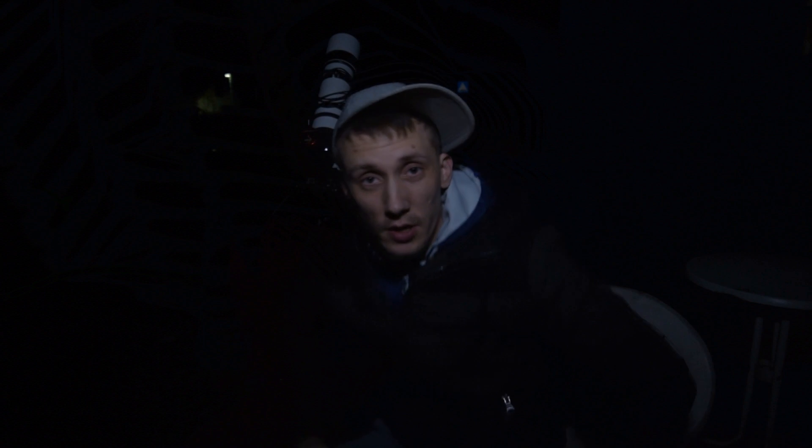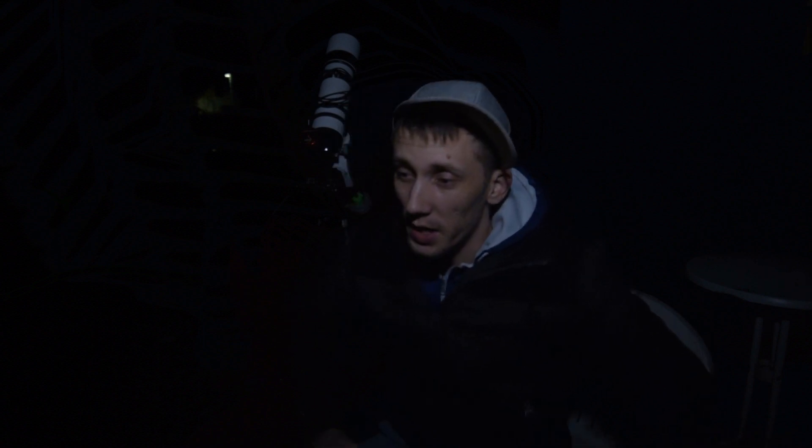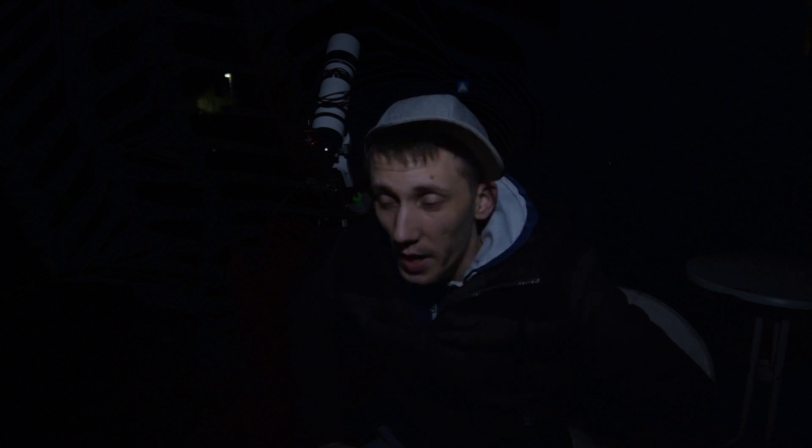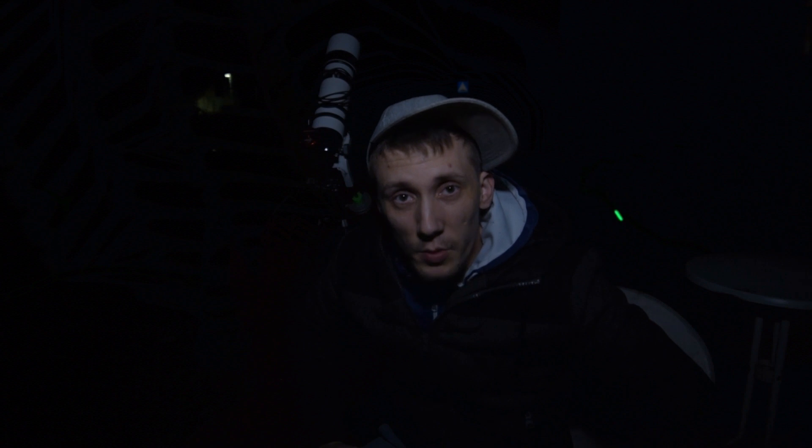Hey there guys, so despite the fact that the Andromeda Galaxy is one of the most photographed deep sky objects, I noticed that I never made it really justice with my images. I think that it's about time to change that.